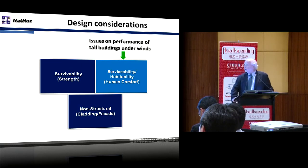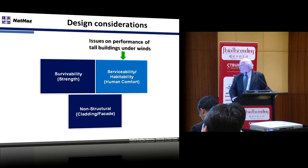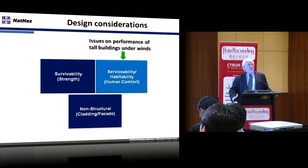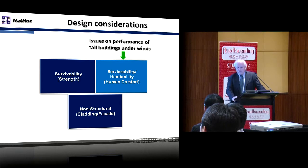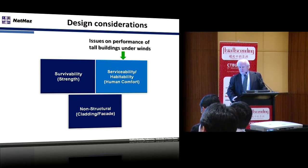The design considerations — this slide just gives you the big overview: survivability, obviously strength, and then serviceability, and that is the area we're focusing on — the human comfort area, which in many cases can be a gray area as to what is an acceptable or not acceptable response level. Then, of course, non-structural, which is the cladding and other mechanical equipment issues.